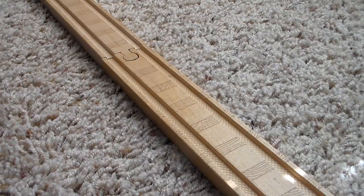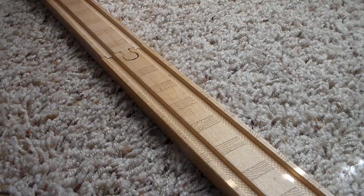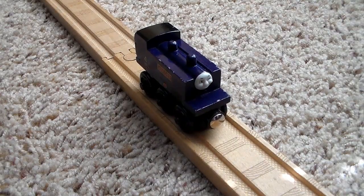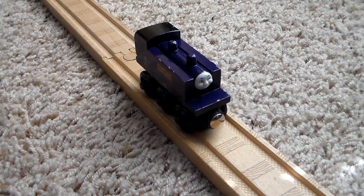Hello everyone and welcome back to another Lego Lover 117 video. Right now we're in for another review — this review is going to be on Culdee the mountain engine.